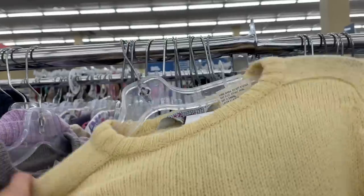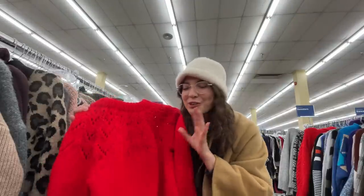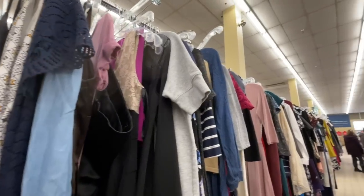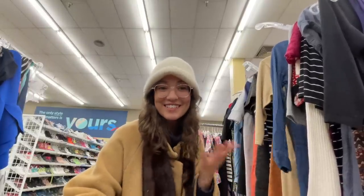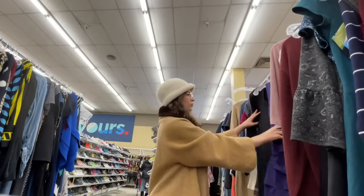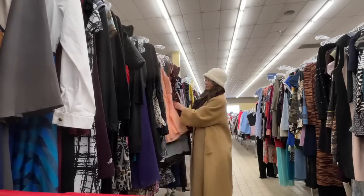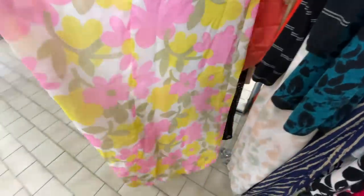As cute as it is, I'm actually going to leave the yellow sweater behind. This other piece is handmade and it feels really nordic and ski-like — I really like it. I'm so happy I finally found a knit dress. I'm going to look at the dresses section still, just in case there's another one.